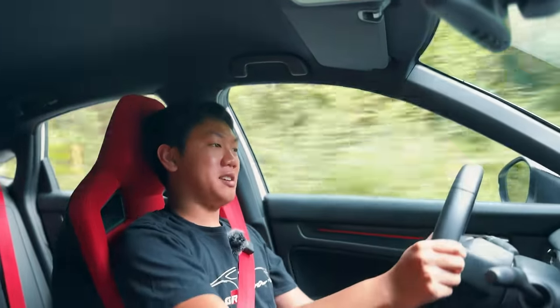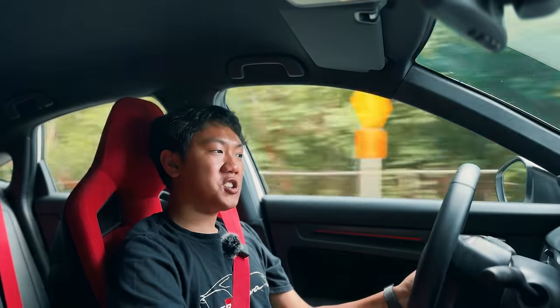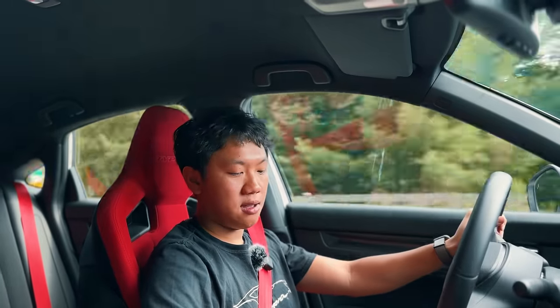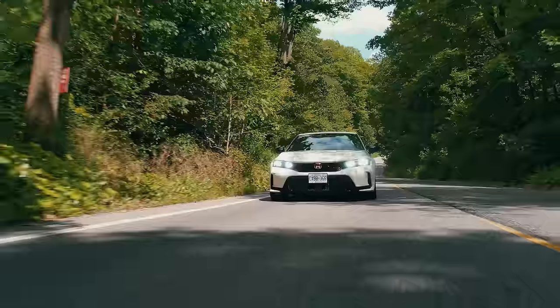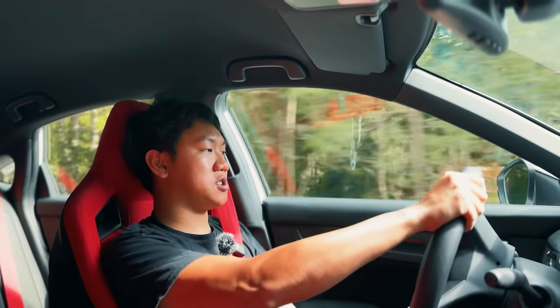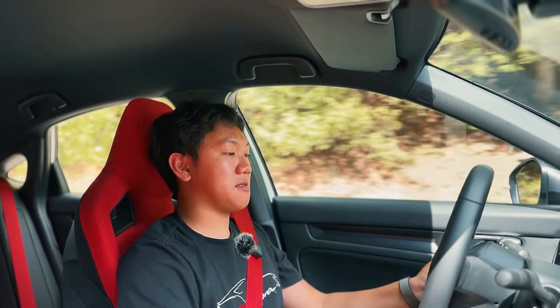Very nice around these corners, very good brakes — we do get Brembos up front. This thing just rotates. The fake engine noise is not my favorite, but you can turn it off because we now have an individual mode where you can customize exactly what settings you want: engine, steering, suspension, engine sound, rev match, and gauge. Let's put the engine sound in comfort instead of plus-R mode — I think that sounds much better. When you do have it in plus-R mode, you can't change the engine sound anymore, so you're stuck to hearing that. I'm sure there will be aftermarket workarounds in the future with FL5 to deactivate the fake engine noise.